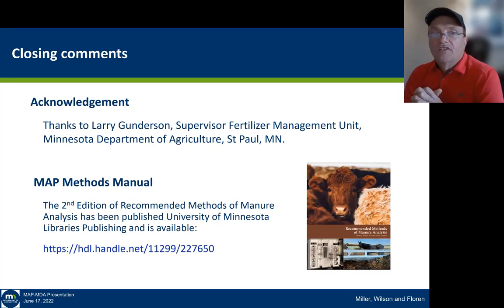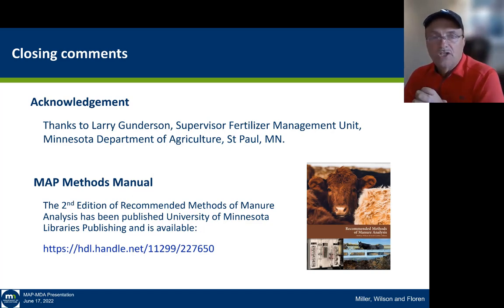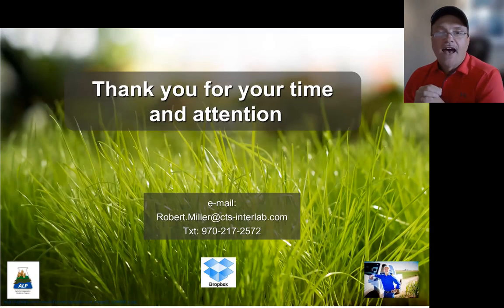I'd like to acknowledge thanks to Larry Gunderson, supervisor at the Fertilizer Management division of MDA in St. Paul, Minnesota, who has been instrumental in keeping this program on track over the last decade. A big note for those in the laboratory industry: the second edition of the Recommended Methods for Manure Analysis has been published by the University of Minnesota Library and is now available. Congratulations to Melissa Wilson and all the authors on getting this document finished. You can contact me at the address shown. Thank you so much for joining us.